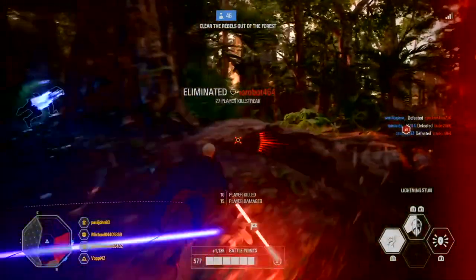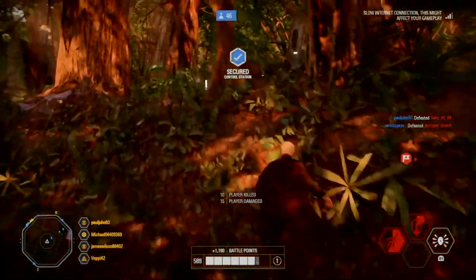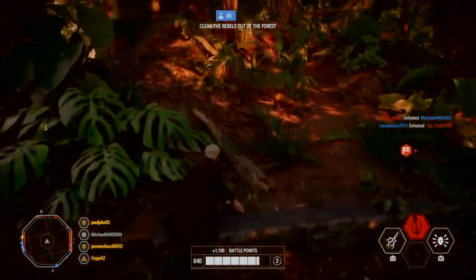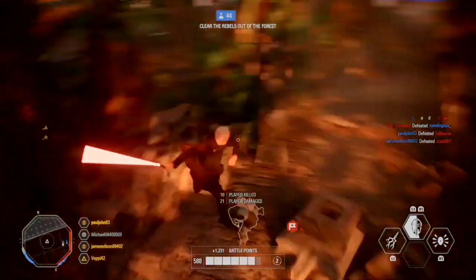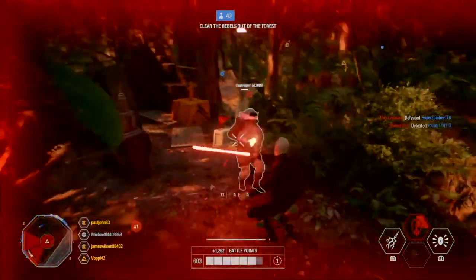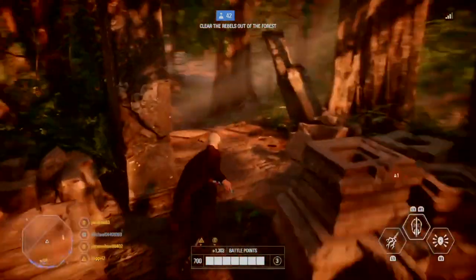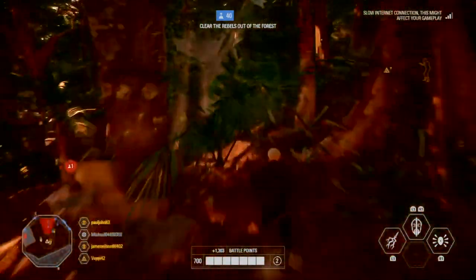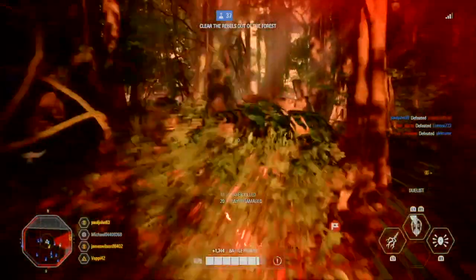Now moving on to stuns. One piece of feedback we've been reading is in relation to the stuns that can be applied during combat. We agree that some of these stuns are too long and have made some adjustments accordingly. Starting with Emperor Palpatine, we will be lowering the stun duration of his lightning from 1.6 seconds to 1 second. Phasma's turret will have its stun duration lowered from 1 second to 0.8 seconds. And Lando's stun grenade will have its effect reduced from 1.4 seconds to 1 second.